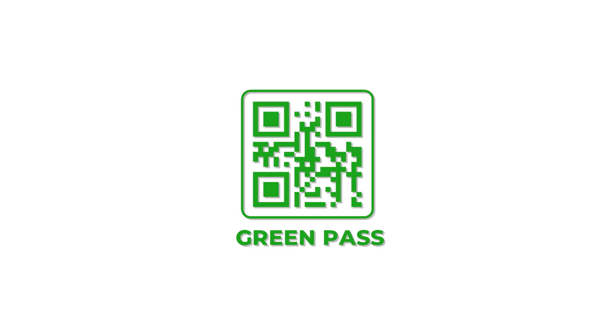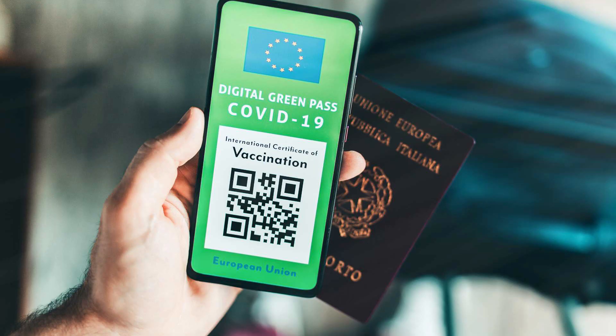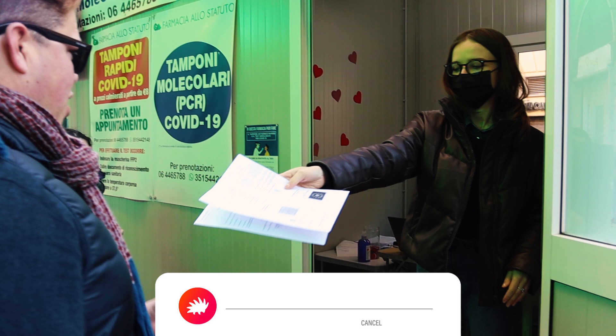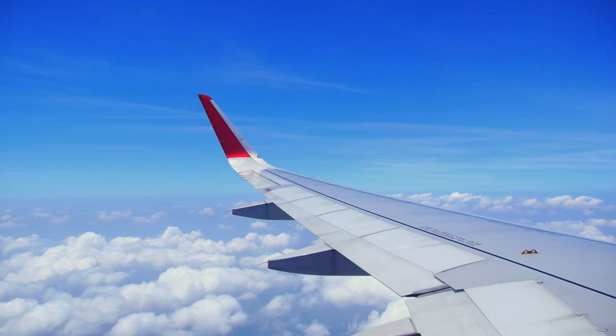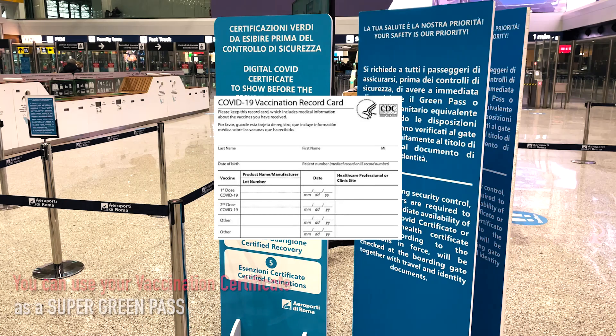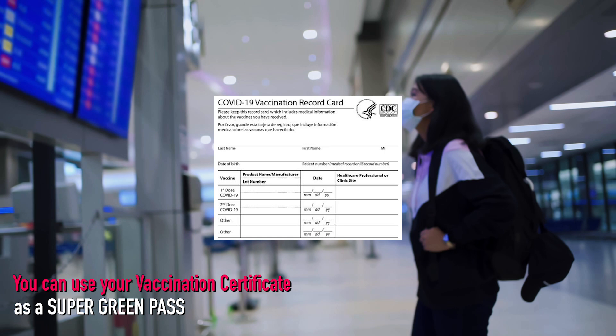You might be wondering what exactly a green pass is for someone visiting Italy. Don't stress — you don't have to have an EU digital COVID pass and likely already qualify for a super green pass to travel or sightsee. If you're not from the EU, you don't need the Italian version of a green pass. You can use your home country's vaccination certificate as a super green pass, provided the vaccinations are on the EU approved list.